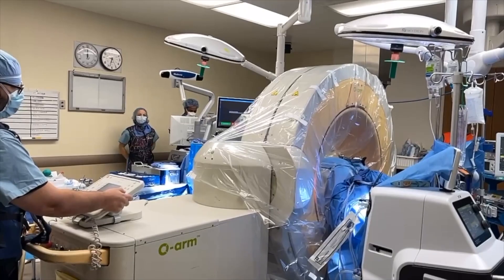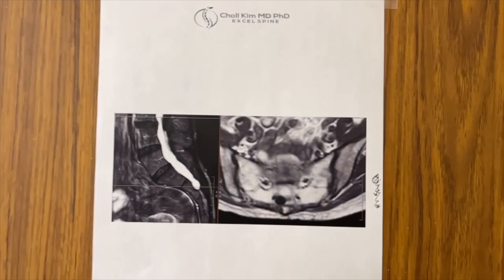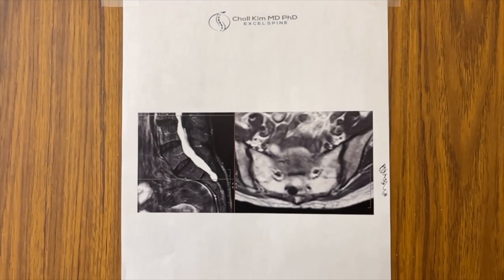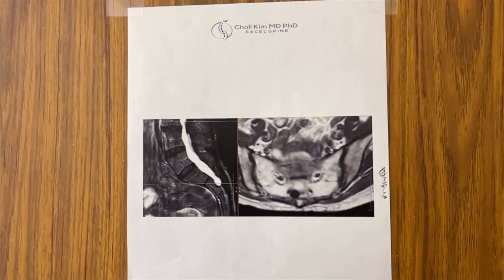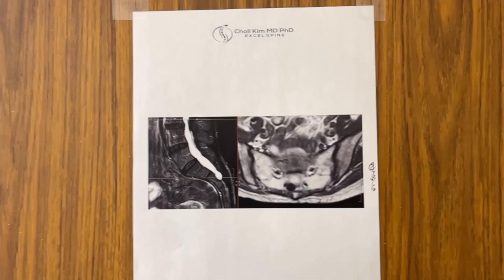Dr. Chol came here from sunny San Diego, California with a blue team and all the latest greatest technology, because this patient is all the way from Maryland complaining of genital pelvic dysesthesias due to a Tarlov cyst. We're going to do a very careful minimally invasive Tarlov cyst excision and imbrication utilizing computer navigation, minimally invasive retractors, neurophysiologic monitoring, and delicate technique. She's a retired immigration lawyer and we need to get her back to her life.